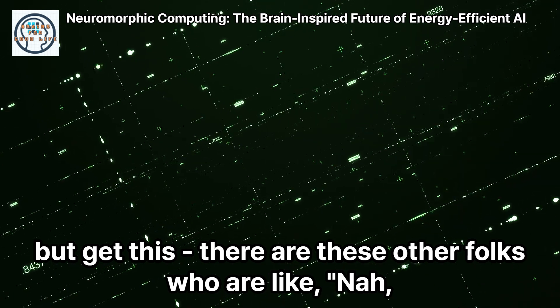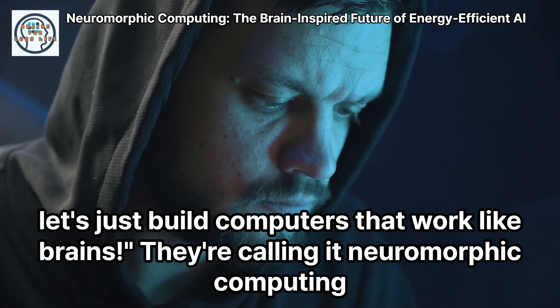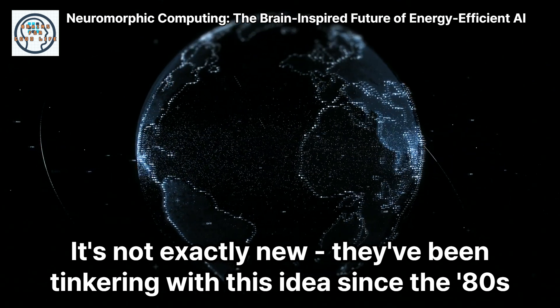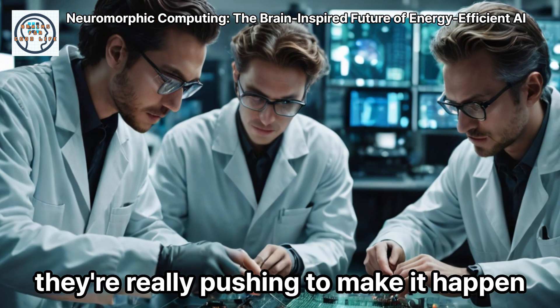But get this. There are these other folks who are like, nah, let's just build computers that work like brains. They're calling it neuromorphic computing. It's not exactly new — they've been tinkering with this idea since the 80s. But now, with AI blowing up and all this energy consumption, they're really pushing to make it happen.